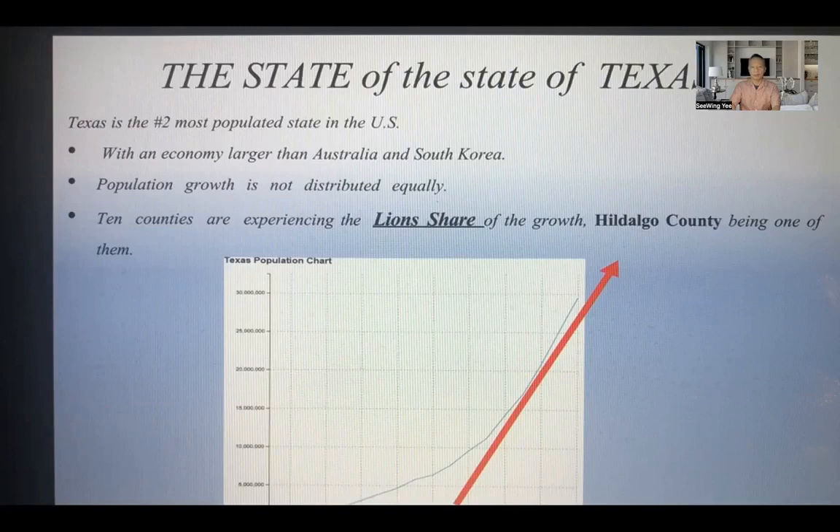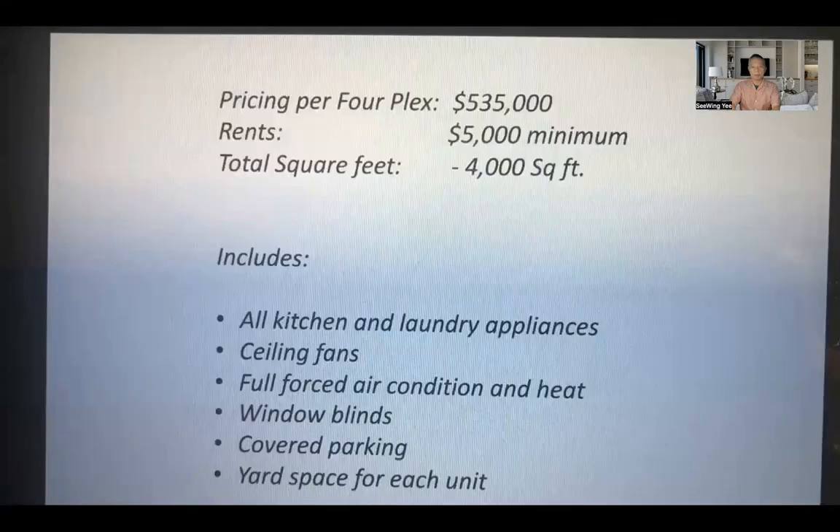Let's get back to this particular market — the South Texas market and the brand new fourplex, which is amazing. You're not going to find this type of fourplex in any fast-growing market as you find here in South Texas. These fourplexes are available for only $535,000 and all four doors will rent for at least $5,000. The rents are going up and the prices are going up as this market continues to grow.